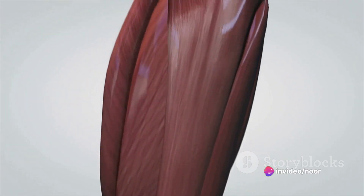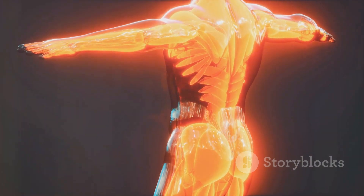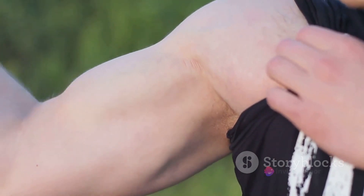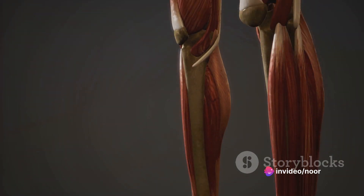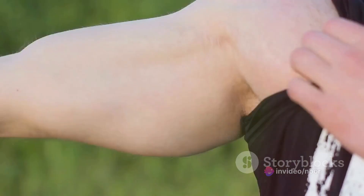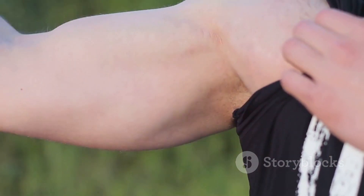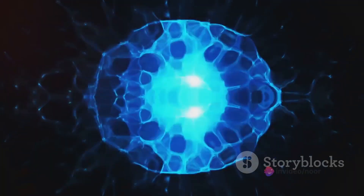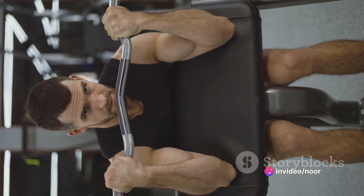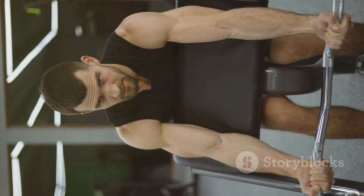Actin and myosin reside within your muscle fibers. When it's time to contract, these two proteins engage in a sort of dance. Myosin reaches out and binds to actin, forming what is known as a crossbridge. Then it pulls the actin filament, sliding it towards the center of the sarcomere — the basic unit of a muscle. This sliding action is what causes your muscle to contract. But this dance can't go on without energy — that's where adenosine triphosphate, or ATP, comes in. ATP provides the energy necessary for the myosin to release from the actin and reach out again, repeating the dance and sustaining the contraction.